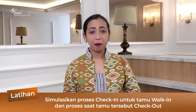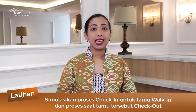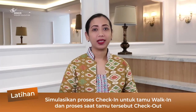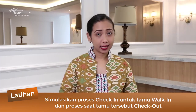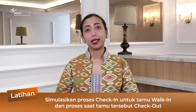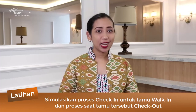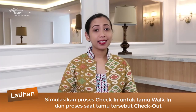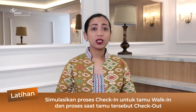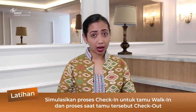Baik, untuk kali ini teman-teman lakukan latihan ya. Satu orang siswa menjadi front desk agent untuk melakukan prosedur check-in walk-in. Setelah walk-in tamu itu melakukan check-in, keesokan harinya tamu tersebut check-out, sehingga front desk agent melakukan proses check-out. Dan setelah itu, bellboy juga mengurus luggage tamu tersebut dalam proses check-out tersebut. Selamat mencoba teman-teman.